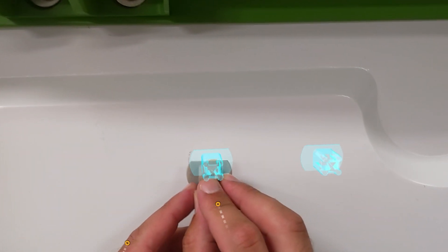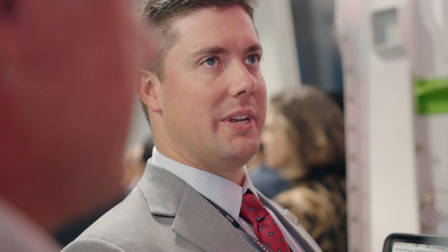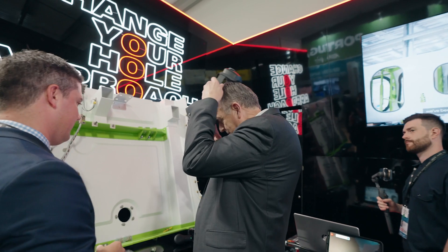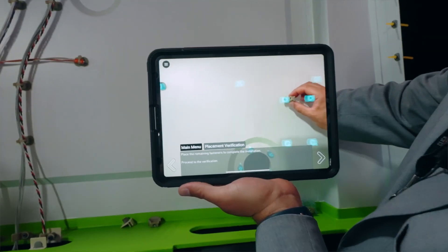My job here at ClickBond is to think about new ways of immersing our customer in the installation and training process. We're using new technologies like digital solutions to help guide our customer, as well as for our own internal purposes — how to make our product better, how to install it faster, how to track it.